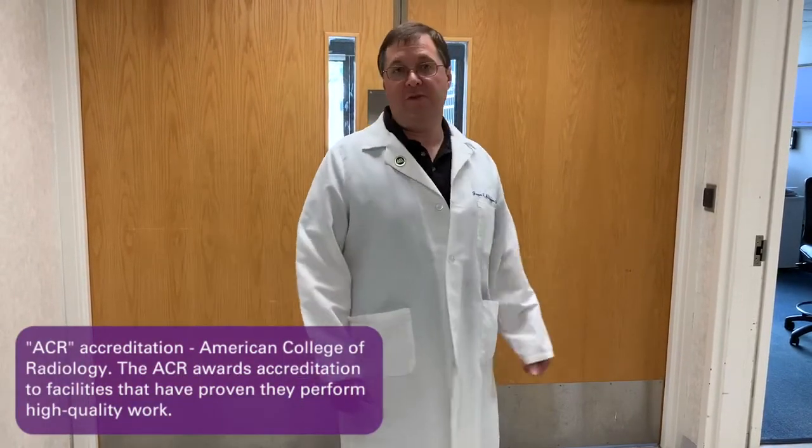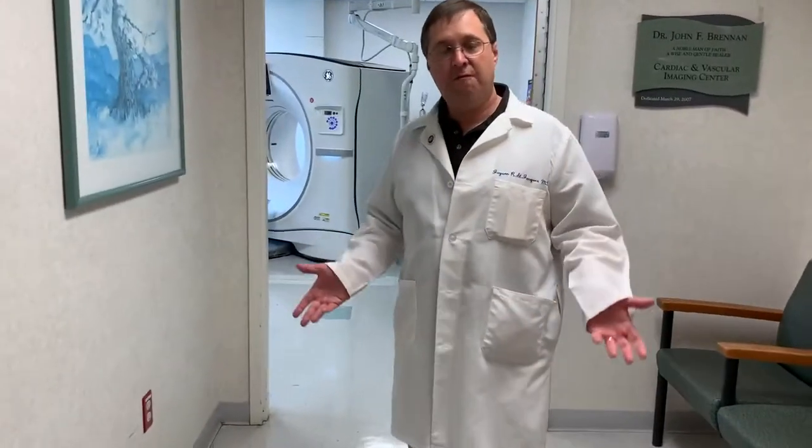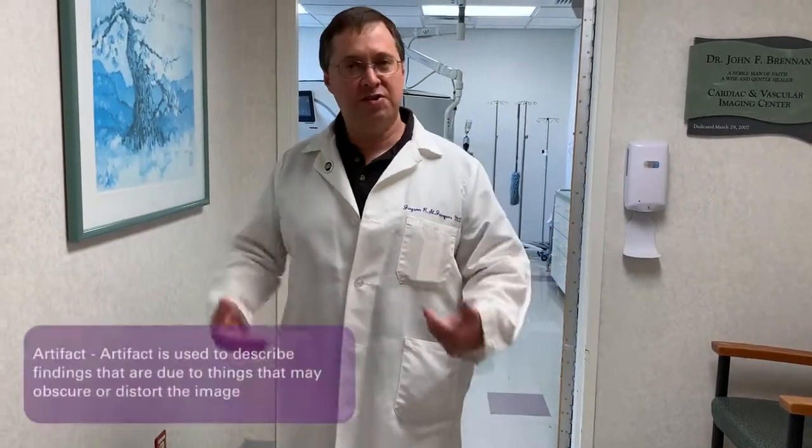Basically, it's a quick 15-minute process. You come in, get registered, and get brought into the suite over here. There's really no prep for it — you don't have to stop eating, there's no fasting. Come in with your street clothes. The only thing, for women, we ask that if you have an underwired bra, you remove that, because otherwise it causes some artifact.